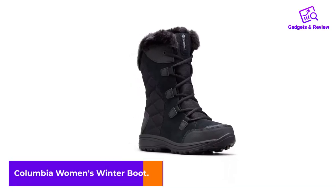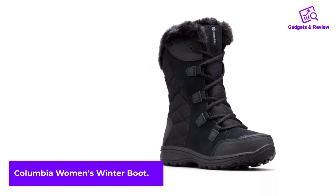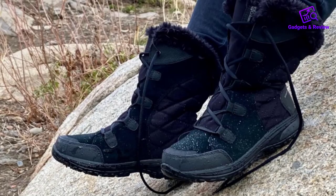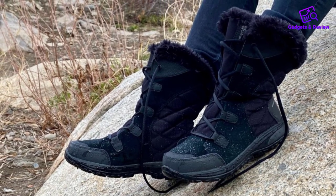Columbia Women's Winter Boot. With a lightweight construction and insulation made for extremely frigid temperatures, up to minus 25 Fahrenheit, these Columbia Snow Boots are ideal for cold winters.